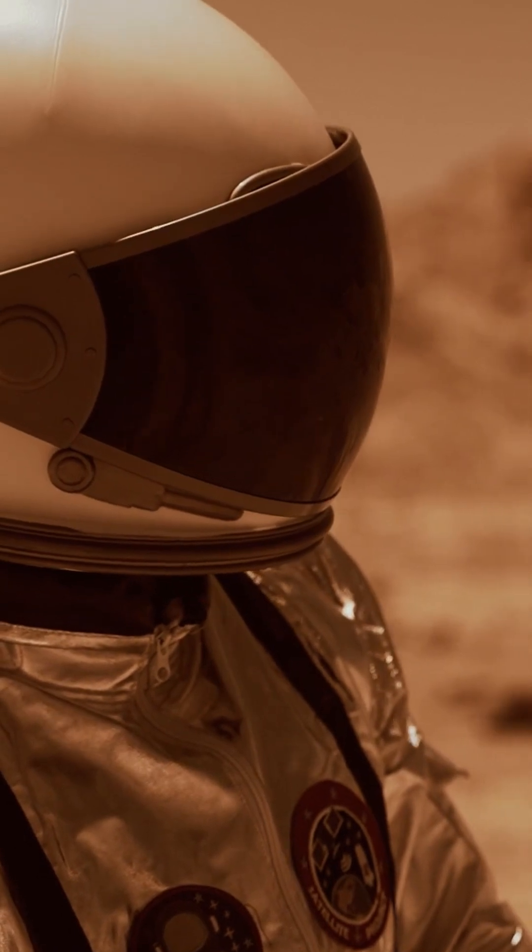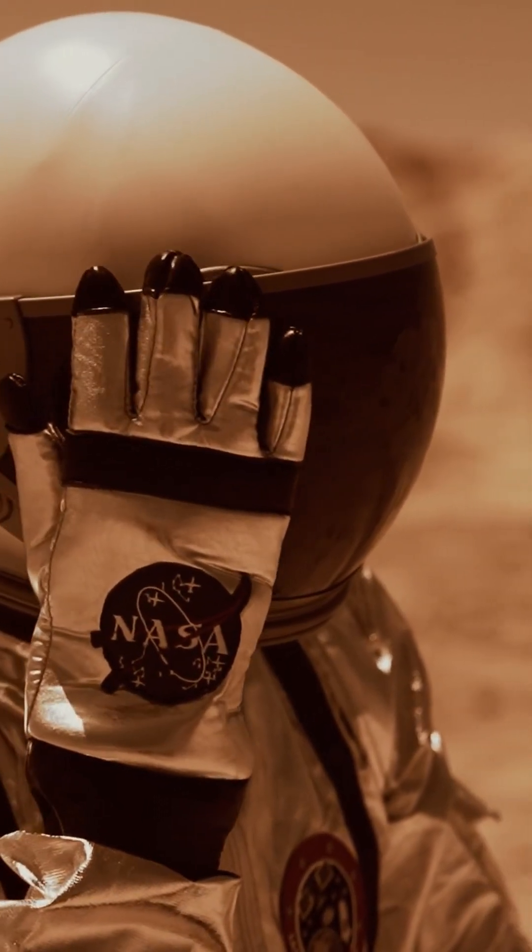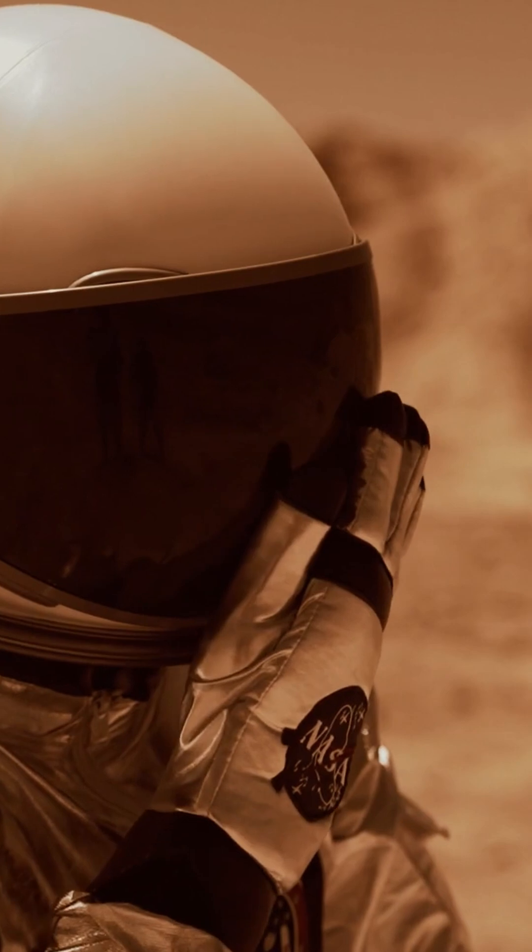Ever had an itch you couldn't scratch? Astronauts know the pain. They are not able to raise their helmets, so NASA included a small velcro pad inside the helmet for nose scratches. Talk about itching for innovation.